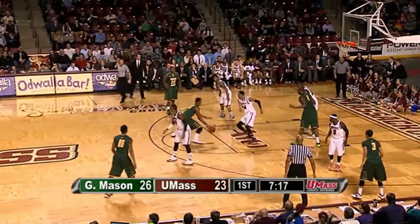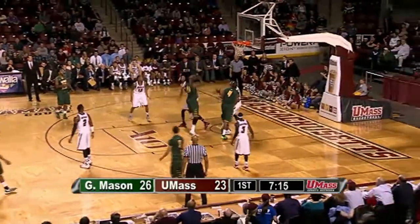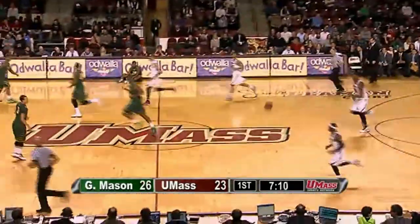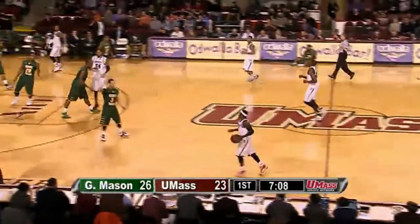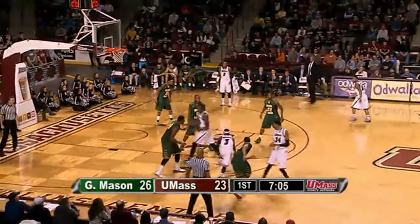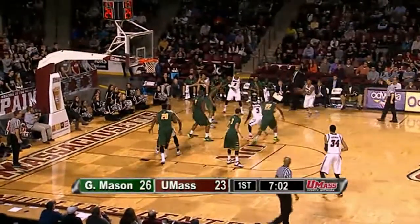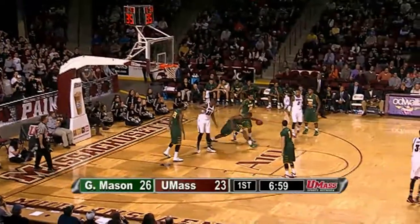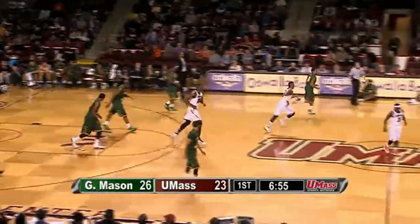Here comes Marquise Moore — he'll find Jalen Jenkins, driving on Putney underneath. Shot no good — Putney gets the rebound that time. Here comes Chaz Williams trailing 26-23. Williams splits a couple of defenders and kicks to Davis, right wing for three — rattles in and out, would have been his third of the half. Rebound by George Mason, Eric Copes. Now UMass is kind of getting three-point happy.